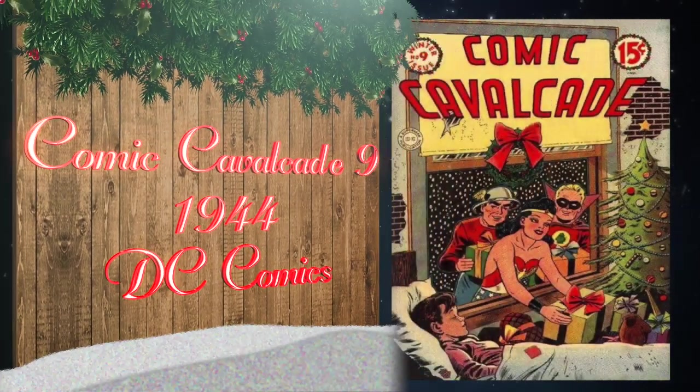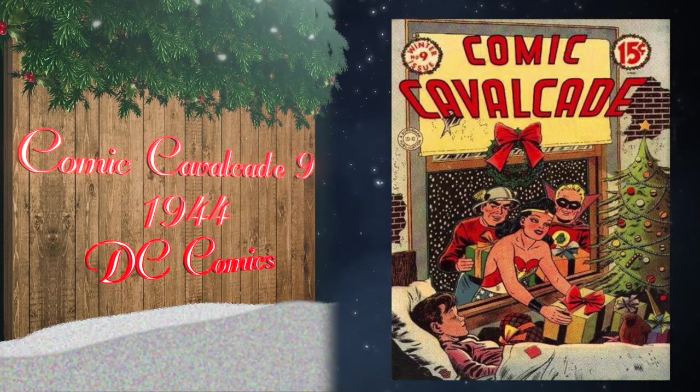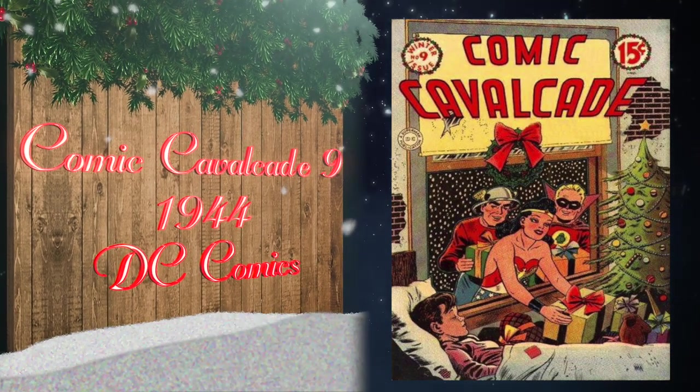At number 22, Comic Cavalcade number nine was published by DC Comics in 1944. It has a great golden age Wonder Woman, Flash, and Green Lantern cover by Everett E. Hibbard. Currently there is one universal blue label 8.0 on the CGC census.